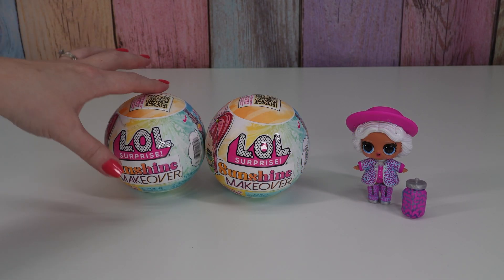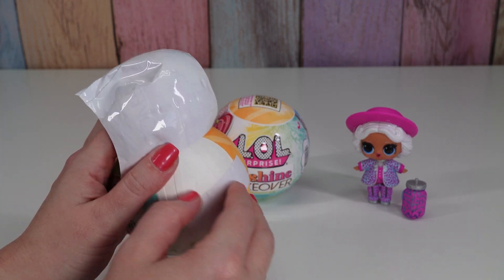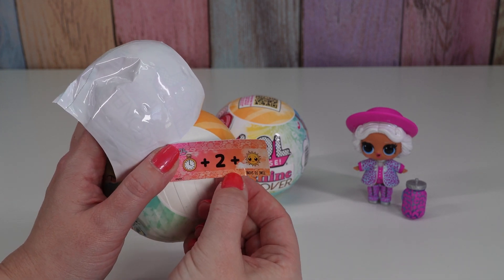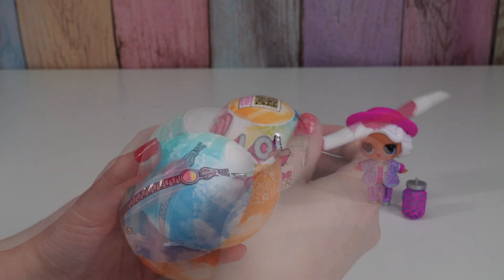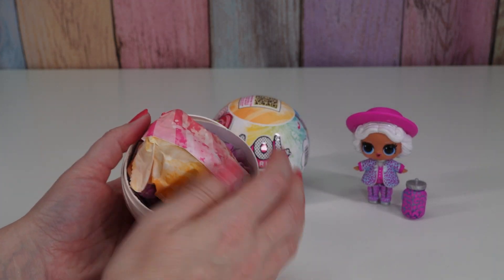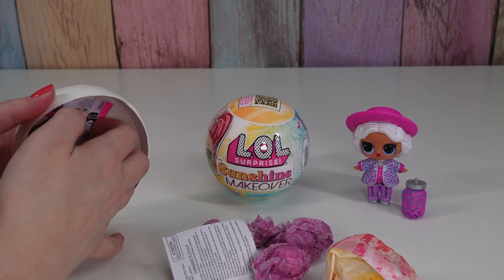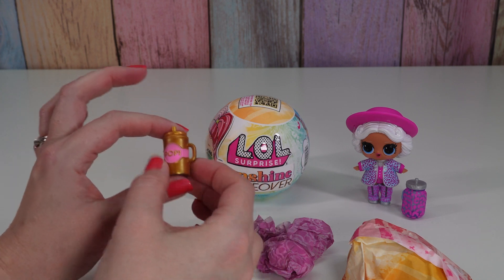Next one. Do you have a different clue? Nope, we have 'Time to Shine' again. Well, we don't have a big hat so that's good. Bottle, bottle, bottle - we have a gold bottle! Gold and pink.